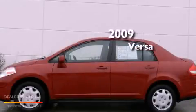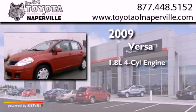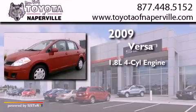This is a 2009 Nissan Versa. It features a 1.8-liter 4-cylinder engine and a 4-speed automatic transmission.